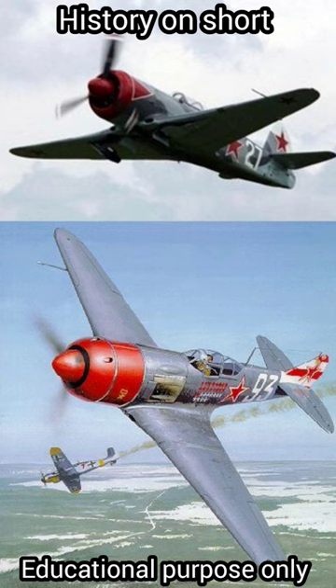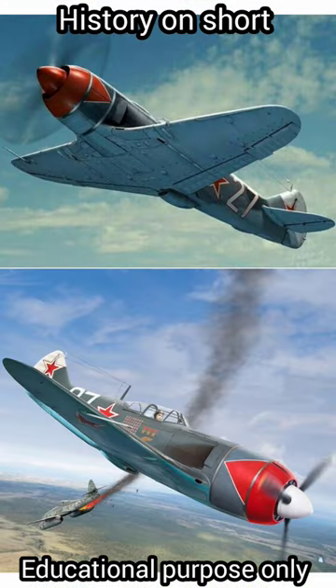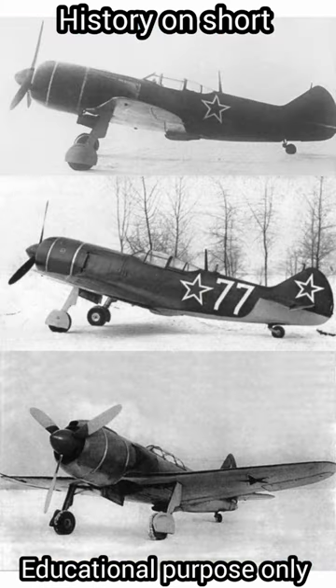The cockpit of the La-7 aircraft consisted of a tubular glass dome with a reinforced windshield at the rear, with 55mm thick glass that protected the pilot.